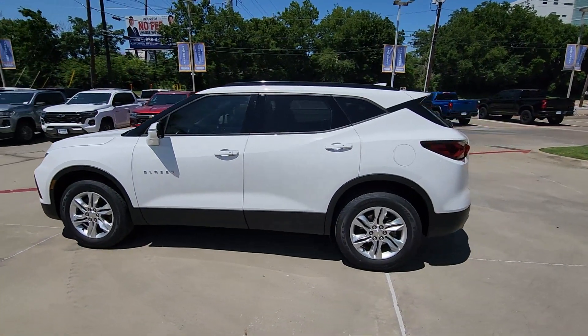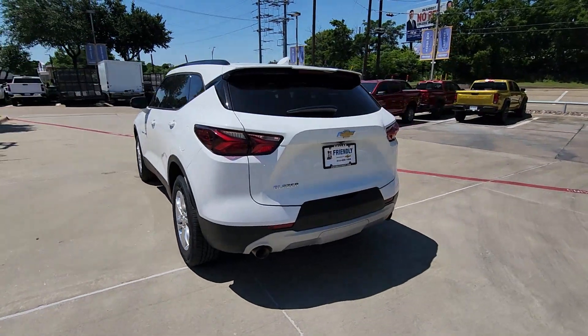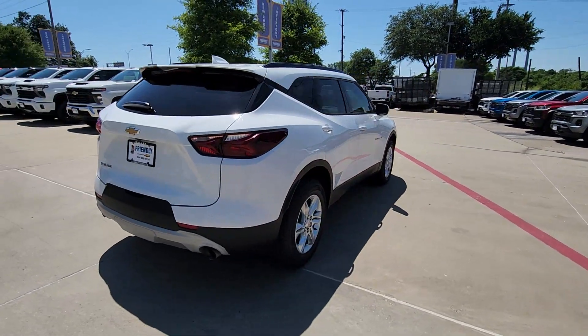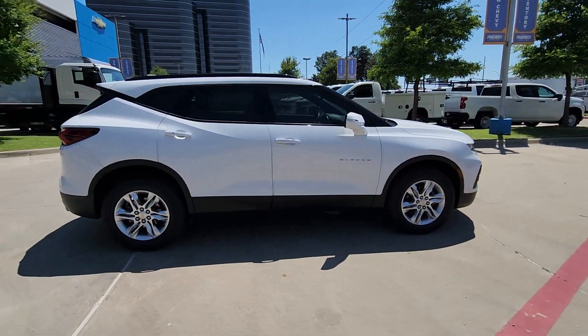Hop into the 2021 Chevrolet Blazer. With less than 80,000 miles on the odometer, this vehicle provides excellent value. Make the drive in comfort and sporty style in this well-equipped Blazer.